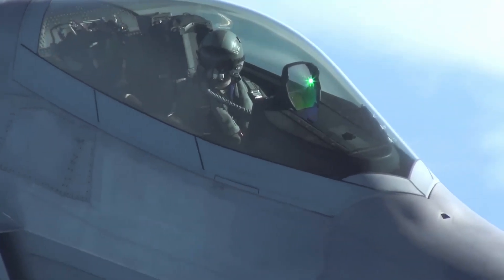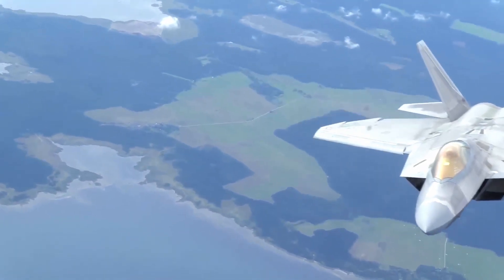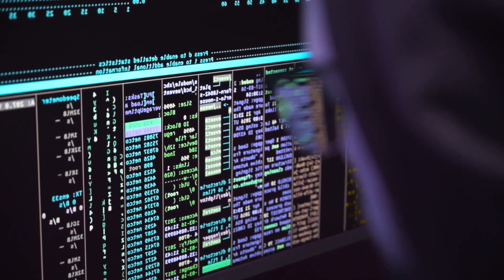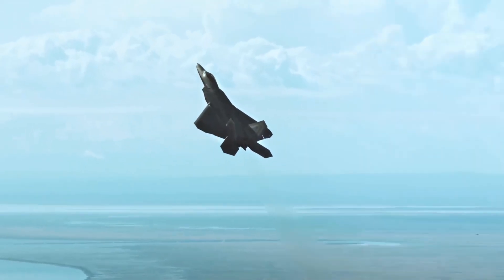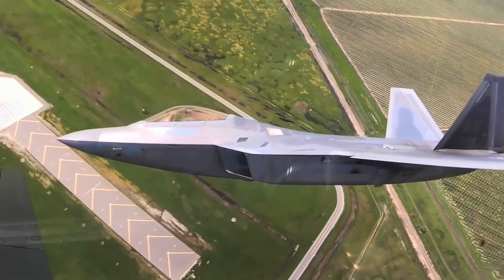In 1985, the U.S. Air Force initially planned to order 750 fifth-generation fighters with production starting in 1994. However, a major aircraft review in 1996 reduced the number to 648 aircraft. The number eventually became 339 F-22 Raptors in 1997, then dropped again to 277 in 2003. By 2004, the Department of Defense further reduced the count to 183 aircraft.